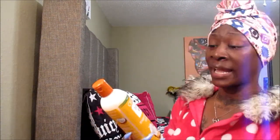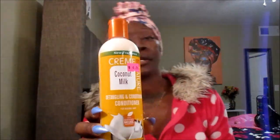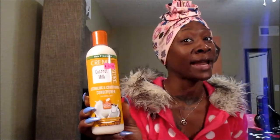I guess I'll have to wait until after I make the wig and fit it onto my head to see which way I really want to go. I also picked up some conditioner just because I was in desperate need. I picked up some Cream of Nature Coconut Milk Detangling and Conditioning Conditioner, just for my natural real hair.